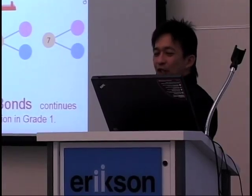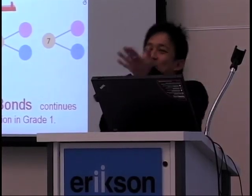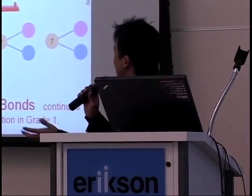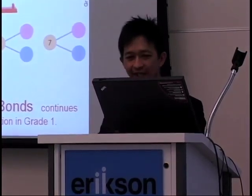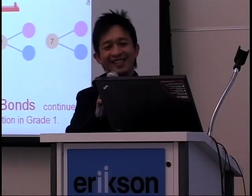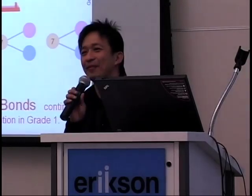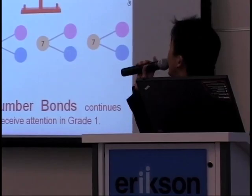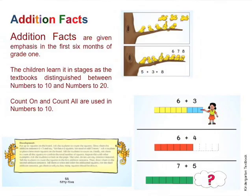In the first grade, we continue to emphasize number bonds, because remember, some kids have not gone to kindergarten. But we teach it in more ways, for example, the use of a number balance. We import all this from the US — this is something common you find at NCTM exhibits. Addition facts are given emphasis in the first six months of the first grade. The children first learn it up to 10, and then later up to 20.